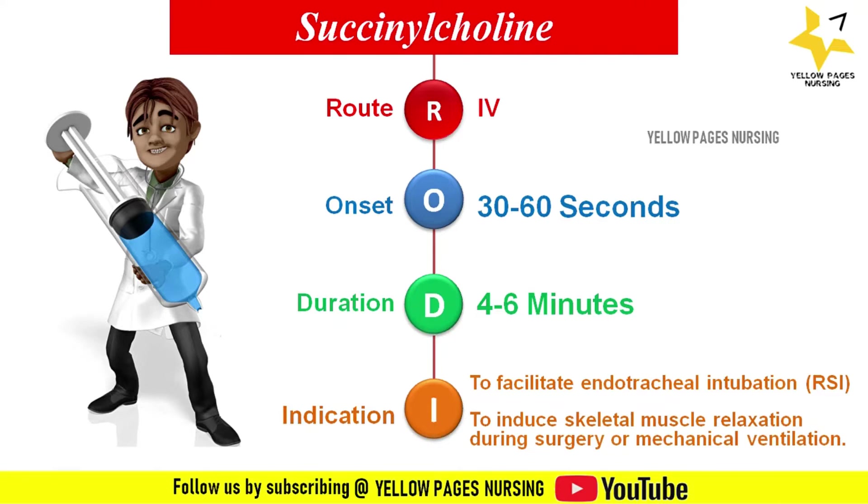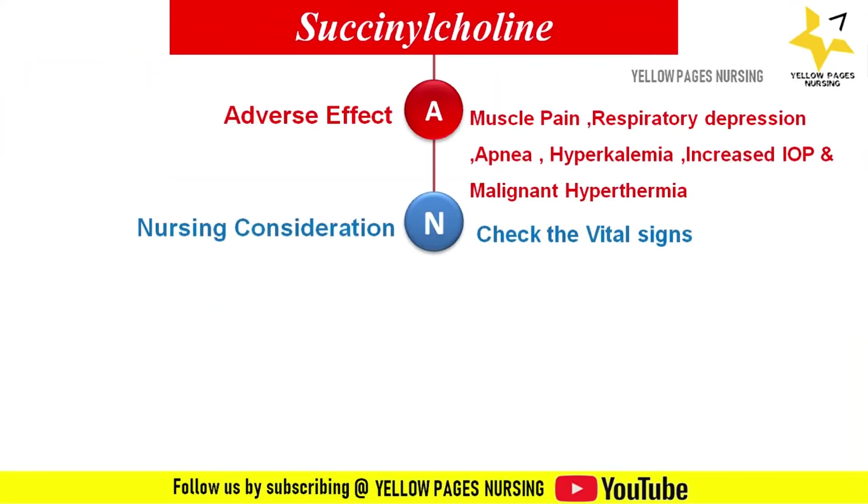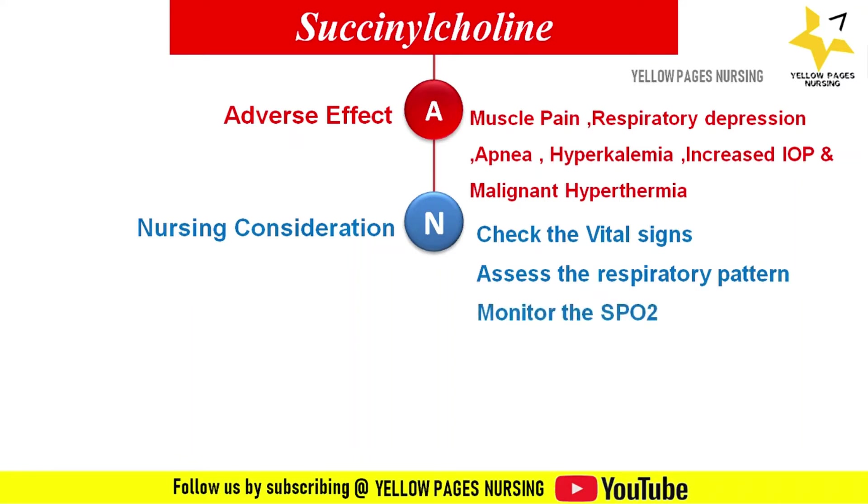The adverse effects include muscle pain, respiratory depression, apnea, hyperkalemia, increased intraocular pressure, and malignant hyperthermia. Nursing considerations include: check vital signs, assess the respiratory pattern closely, monitor respiratory rate and signs of respiratory failure such as rapid labored breathing, cyanosis, confusion, irritability, sleepiness, headache, and oxygen desaturation. If any of these signs are found, notify the physician immediately. Monitor SpO2, end-tidal CO2, perform cardiac monitoring, and monitor serum potassium.